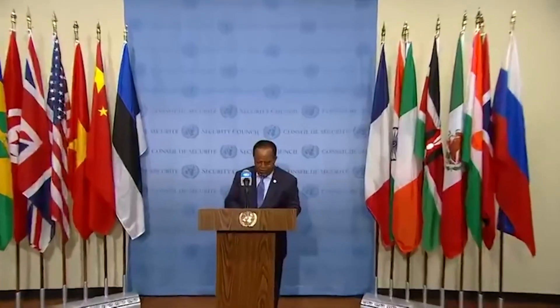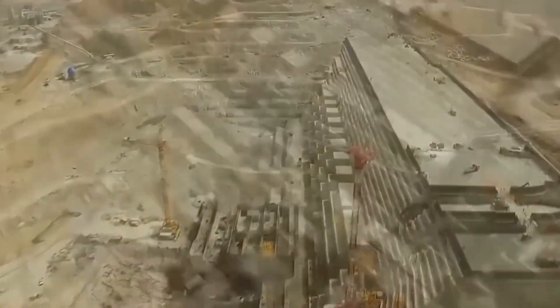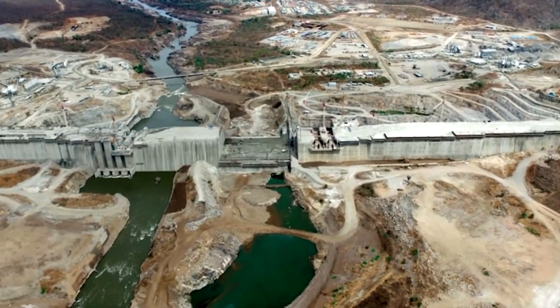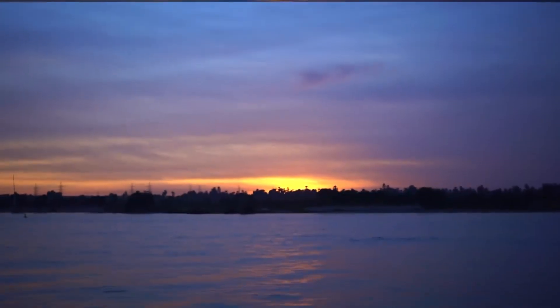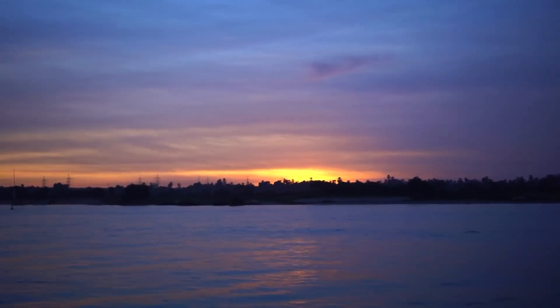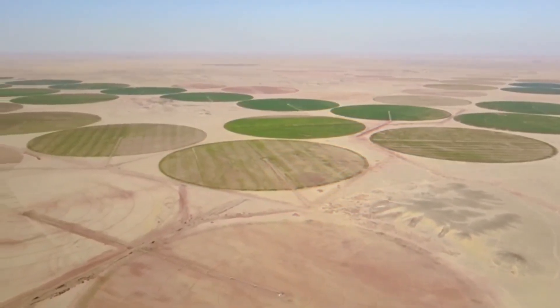Further downstream is Egypt. Egypt is almost entirely built around the Nile — an astounding 85 percent of the country's water comes from just this one source, and some 90 percent of the population live within a few kilometers of the river. Canals from the Nile irrigate farms and support cities; agriculture and fishing have breathed life into this desert region for thousands of years.